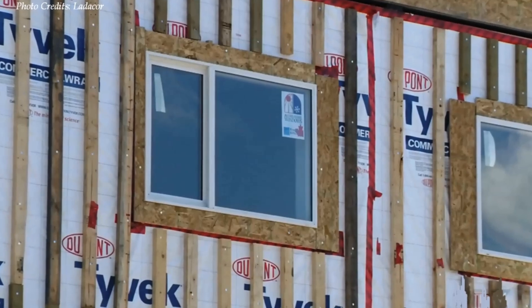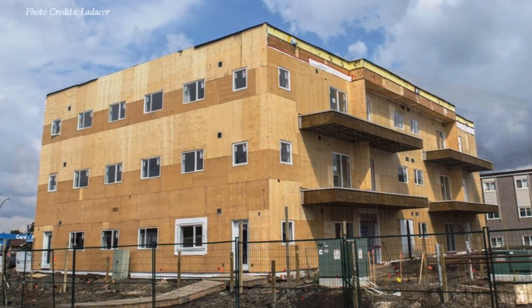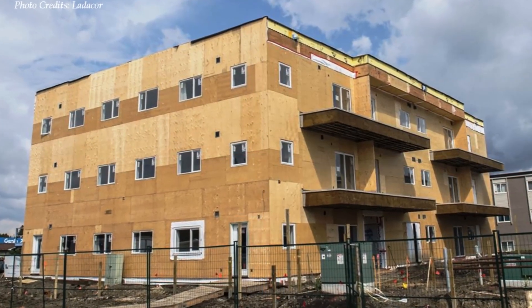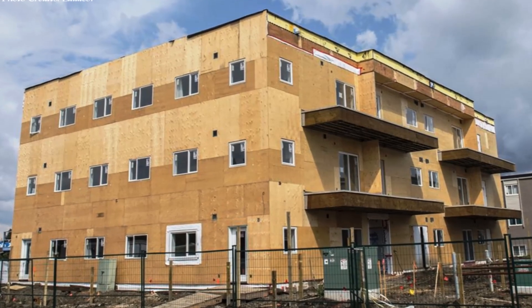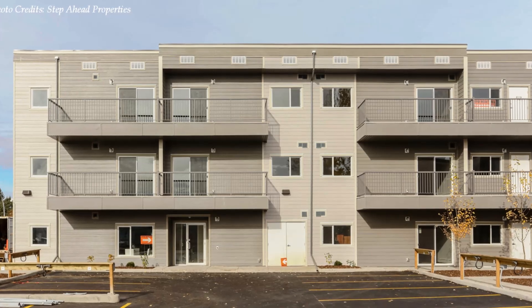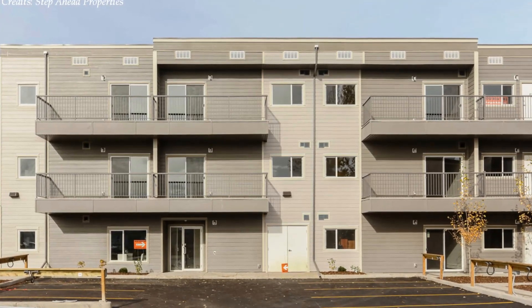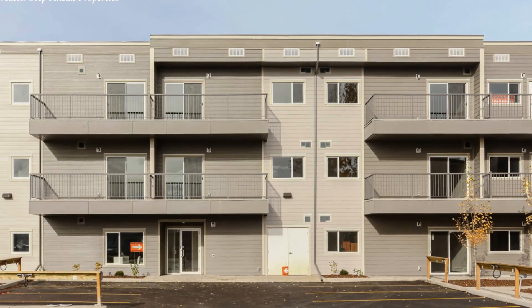Furthermore, the containers were framed and insulated on the outside and clad with conventional materials to match the new apartment with the existing buildings in the neighborhood. The final product is elegant, with modern materials that match the finish on the older units, creating a seamless look for this apartment complex.